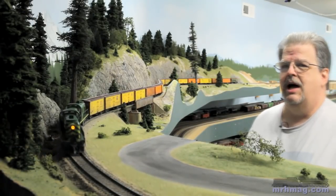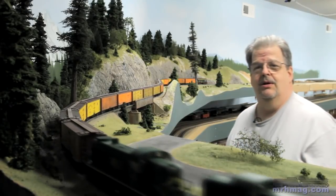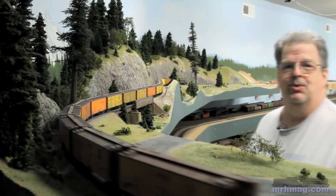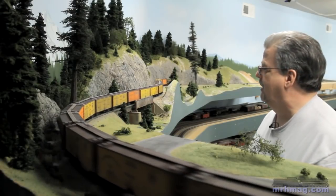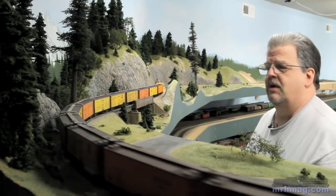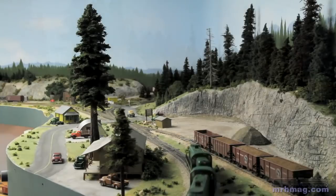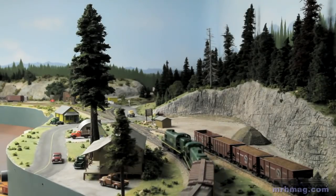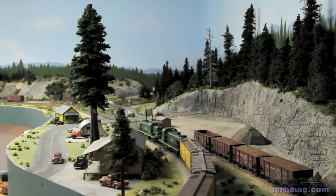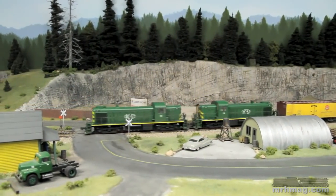The Reefer Express is the hottest train on the railroad when we're running an op session, so everything else is supposed to get out of its way. After crossing this bridge, the train is going to be pulling into Oak Hill. That's the gravel quarry there. Someday I've actually got to put a crusher in that quarry, but for now just some piles of gravel are standing in.